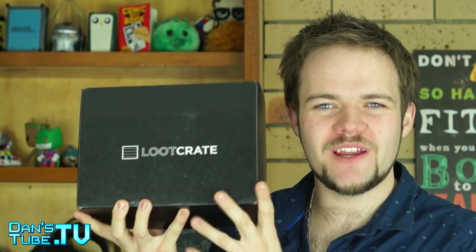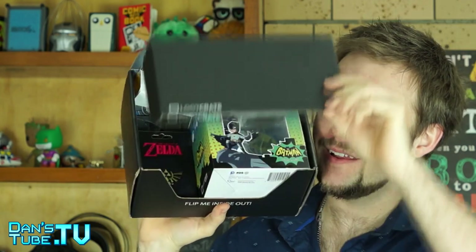We are going to start off with Loot Crate this month. As always, we get the Loot Crate magazine, and this month's theme is Heroes 2. It's always a nice touch to have the magazine, even though I don't really invest much time in it. They do put so much work in here, and they always put a lot of work in their box as well. The first item from Loot Crate is really awesome.